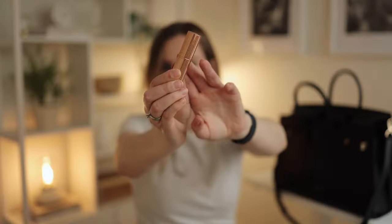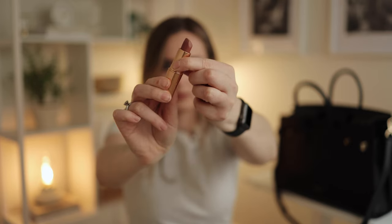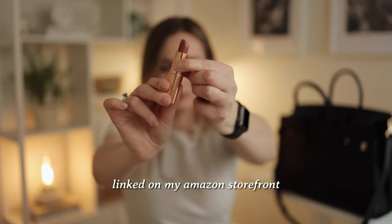I have a lipstick — this is the Charlotte Tilbury Pillow Talk. I'm obsessed with this lipstick. I like wearing it in the office and also when I'm working as a flight attendant. It's a really great lipstick.